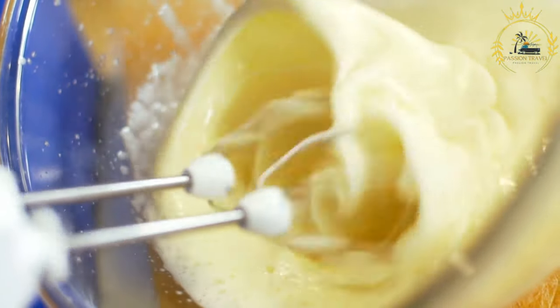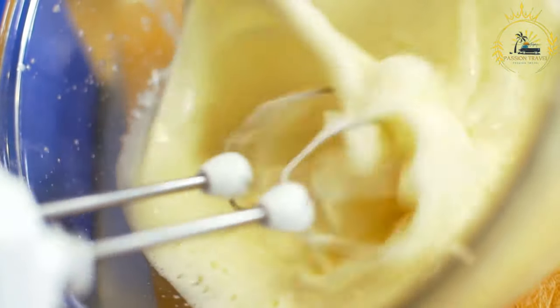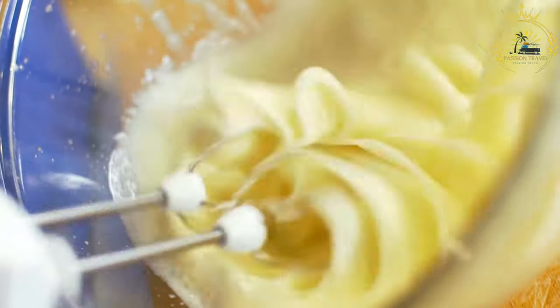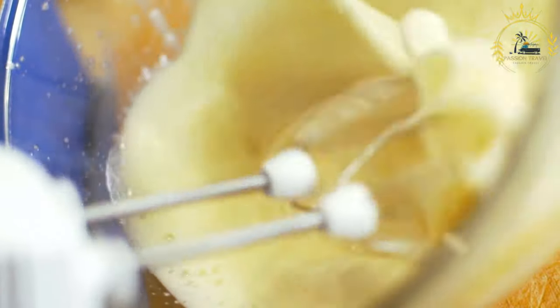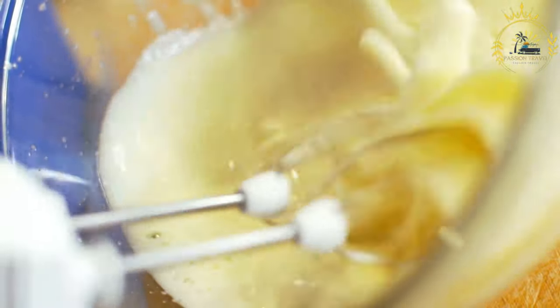For the sauce: 2 to 3 tablespoons of tomato ketchup, 2 tablespoons of Worcestershire sauce, 1 to 2 tablespoons of soy sauce, 1 to 2 tablespoons of hot sauce (optional, for a spicy kick), and a pinch of sugar.